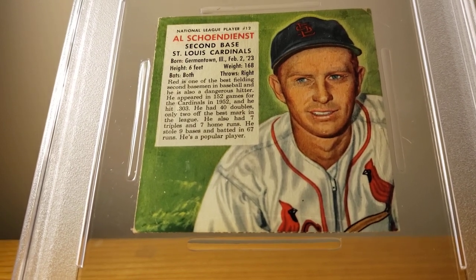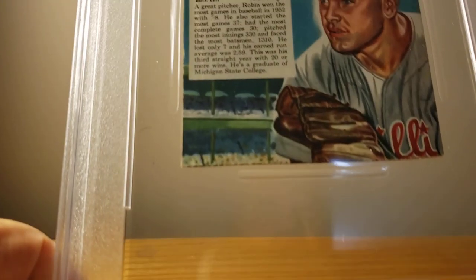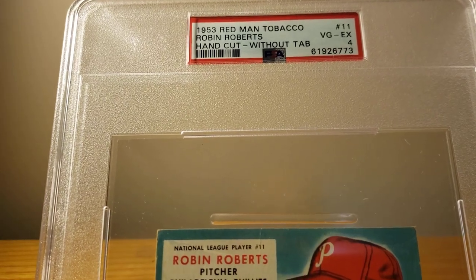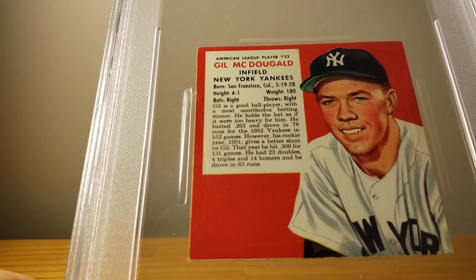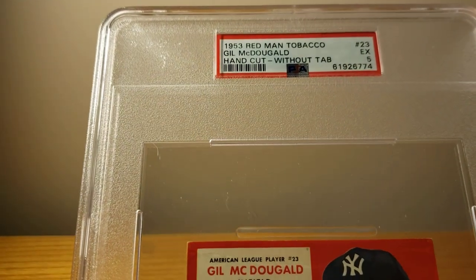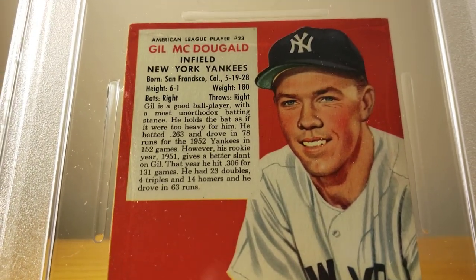They have great color — the artwork portraying the players is sometimes a little cartoonish, I think. Next we have Robin Roberts, one of the Whiz Kids. Robin came back BGX 4. And here we have Gil McDougald, infielder for the New York Yankees on several World Championship teams. Gil came back as an EX 5. Great color on some of these.